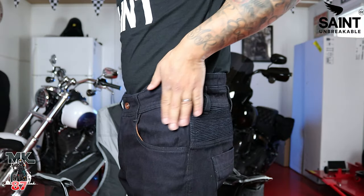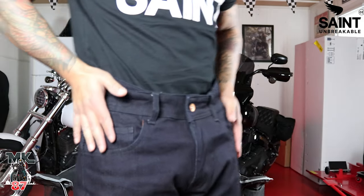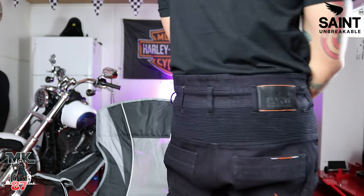Up in this area you're going to have that hip protection — that padding in case you go down and slide. That's the part that you're going to slide on your side, as well as underneath.